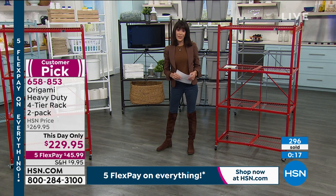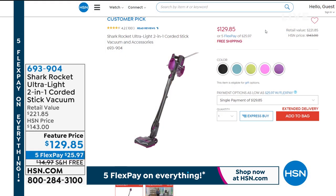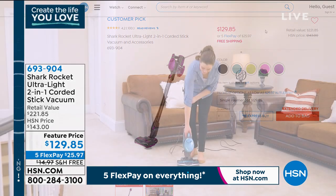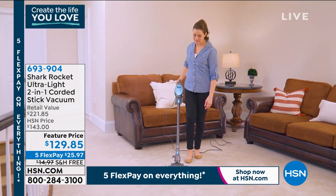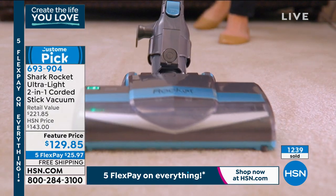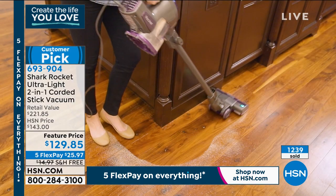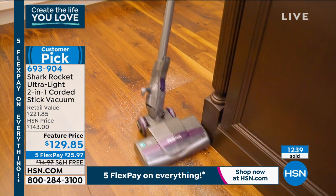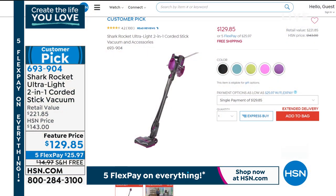This is another item not scheduled for our hour — the Shark Ultralight. It is a two-in-one corded stick vacuum with crazy power, easy to maneuver, and a big customer pick. Lots of fabulous colors to choose from. Today, with a retail of $221, it's featured at $129.85. Five flex pay gets it home for $25.97, and we also have free shipping and handling.